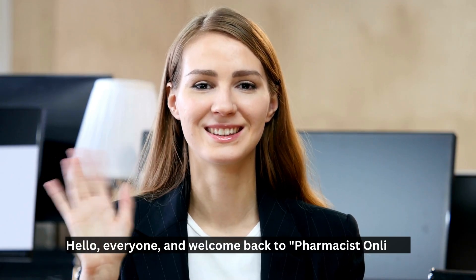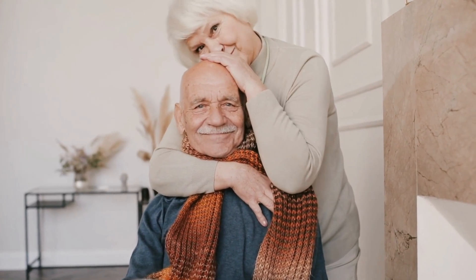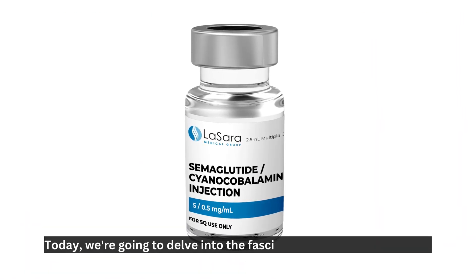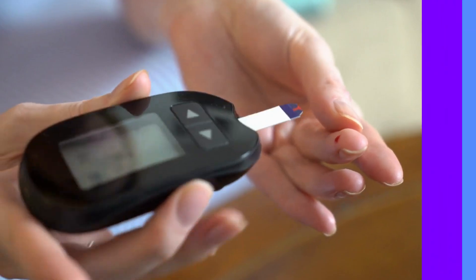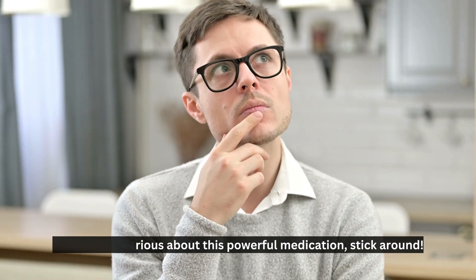Hello, everyone, and welcome back to Pharmacist Online, your one-stop shop for health information that's both accurate and entertaining. Today, we're going to delve into the fascinating world of semaglutide and reveal how it works its magic on blood glucose levels. So, if you're curious about this powerful medication, stick around.